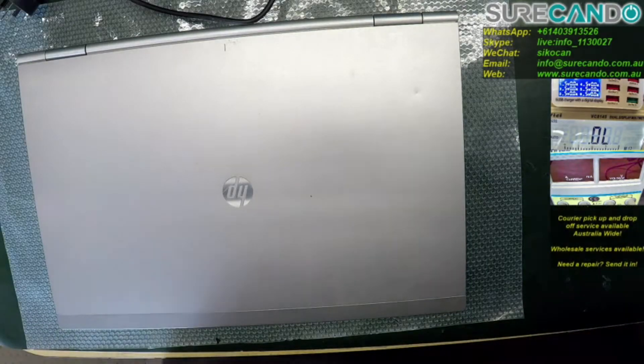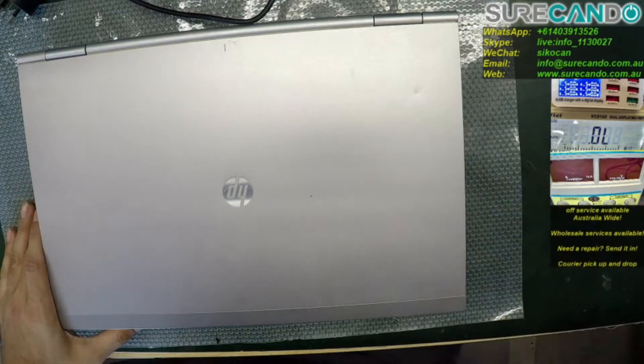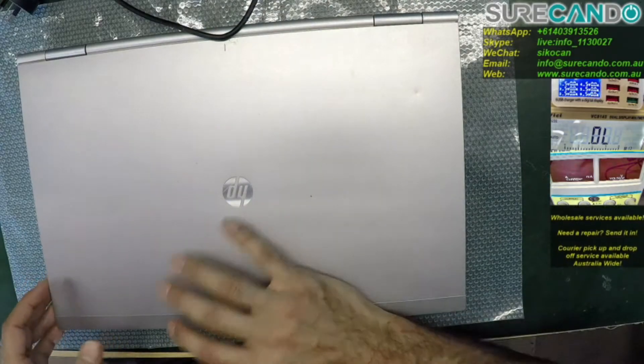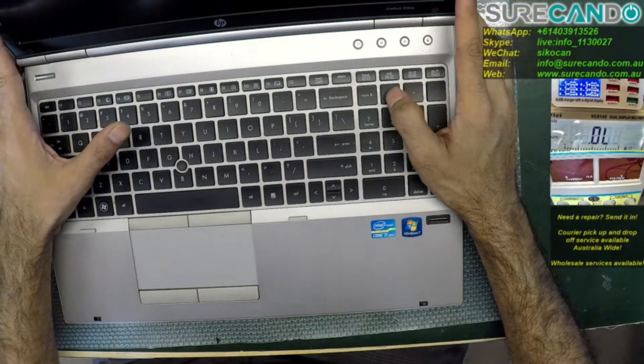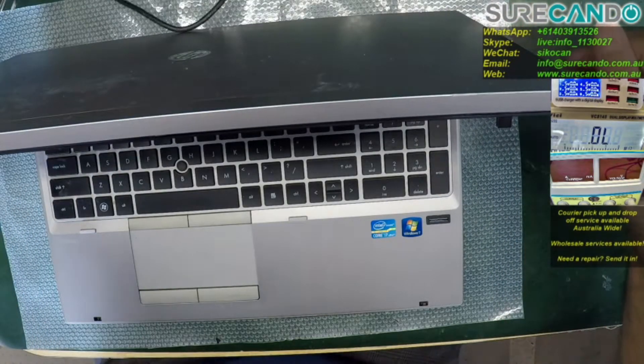We have here an HP EliteBook — sorry, not a ProBook — an EliteBook 8560, which supposedly has a graphics card issue. I have not worked on it yet. Let's turn on the unit and see if we can find the fault.